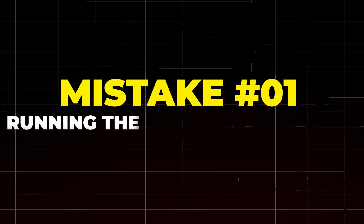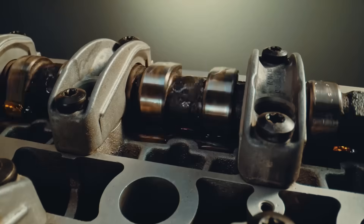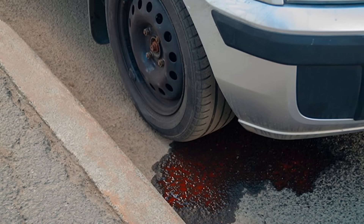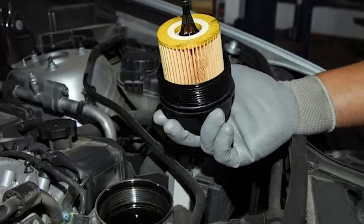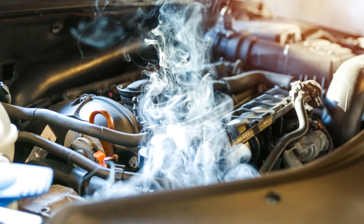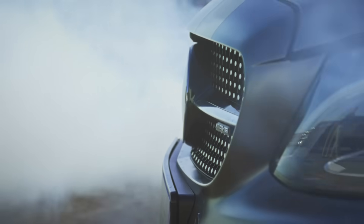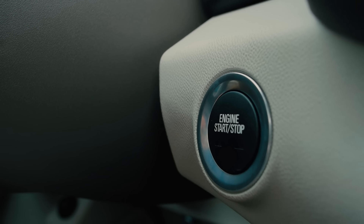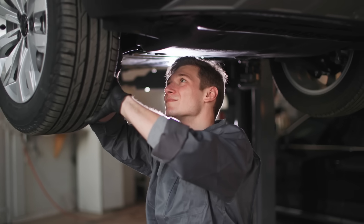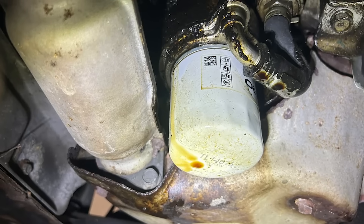Mistake number 1: running the engine immediately without checking for leaks. Modern engines can circulate oil at up to 40 liters per minute — meaning if there's a leak, all the oil can drain out in less than 30 seconds. This can happen when the oil filter or drain plug is loose and the engine pressurizes the oil system instantly, overheating the engine almost instantly and causing irreparable damage. This mistake caused a blown motor in a Ford Fusion costing $5,000. Before you fire it up, look under the car for fresh oil spots, check around the filter and drain plug, then start the engine, let it idle, turn it off, and check again — leaks sometimes only appear once oil is under pressure.